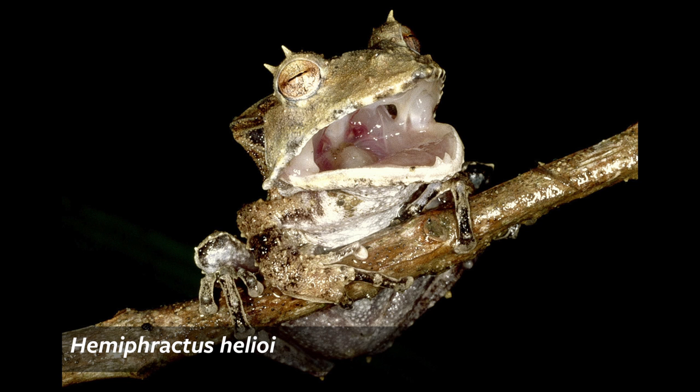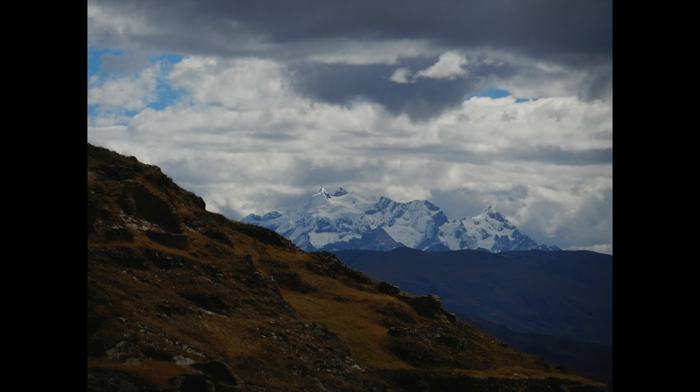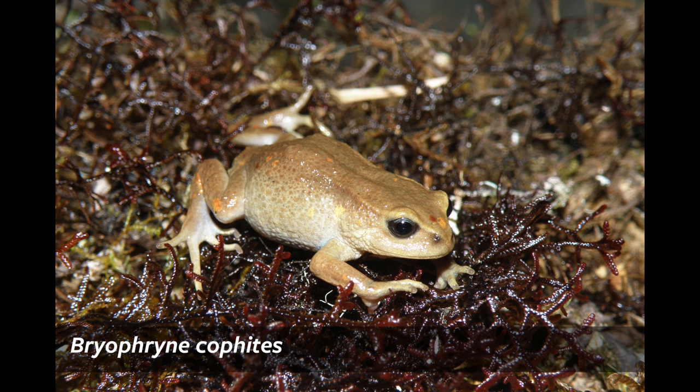I am studying the diversity, biogeography, evolution, and physiology of terrestrial breeding frogs to better understand why species live at different elevations and how they respond to environmental change in the Andes Amazon region of Peru.